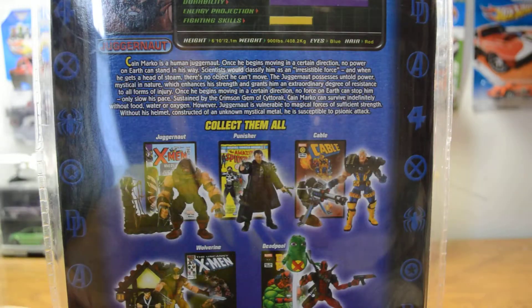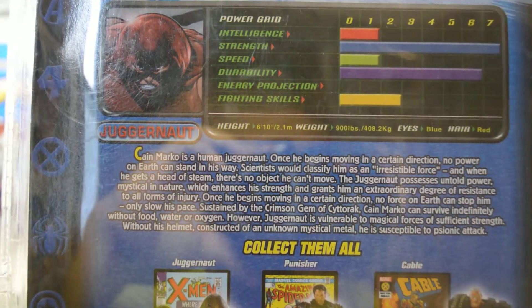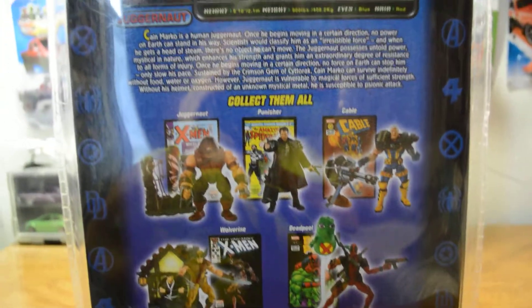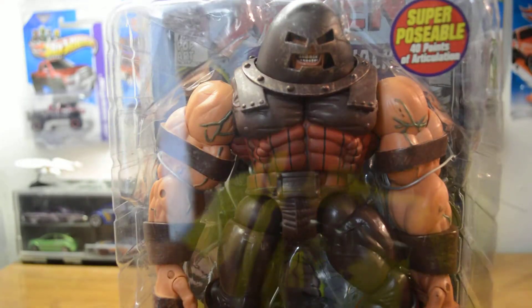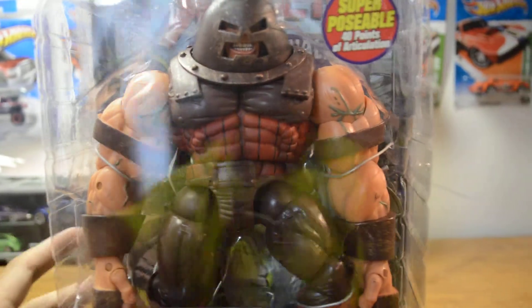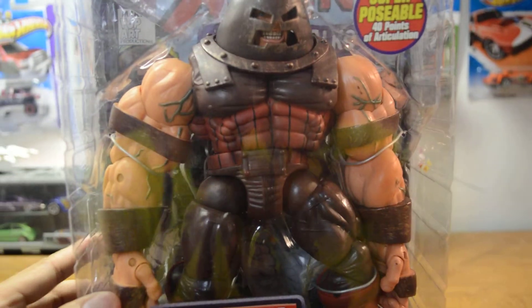Check the back quick and then we'll come back to the front. Here is Juggernaut itself. Here is the bio, and here are the other series — these are the old Legends series ones. So let's go back to the front. Man does this look nice. I cannot believe how nice this Juggernaut is. Mint in box — or package. Very very nice.